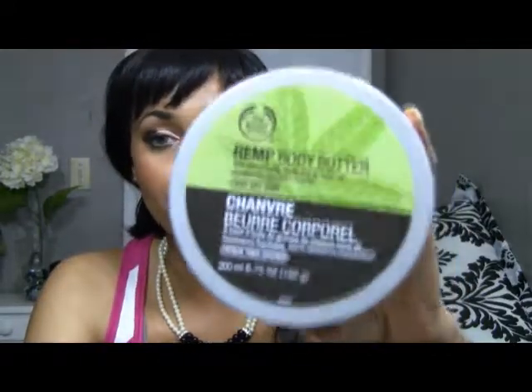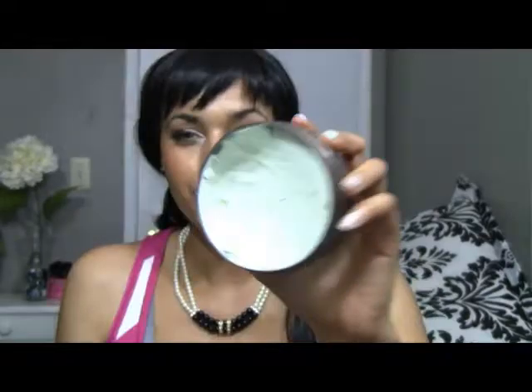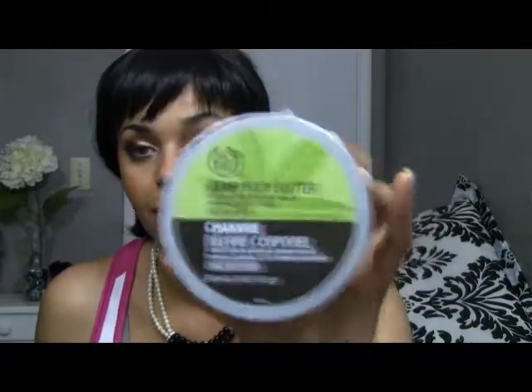The hemp body butter as well — this is supposed to be for very dry skin. I actually found the Shea body butter more moisturizing than this one, and this one's supposed to be the best one for dry skin. It's still good, but I felt like I had to use so much product and it didn't feel moisturizing enough. So if I had to pick between the two, I would definitely get the Shea over this one. I'm surprised this one didn't feel as moisturizing for me, but I still use it.